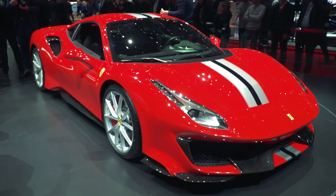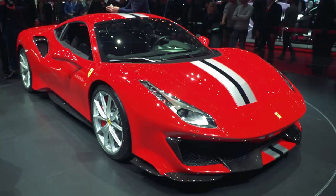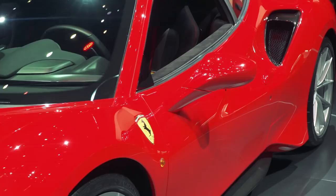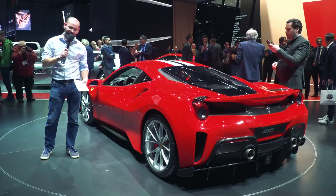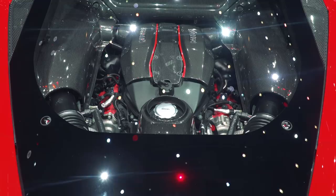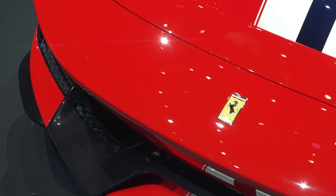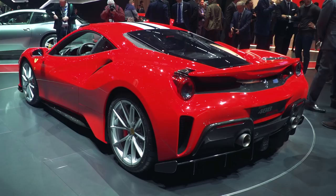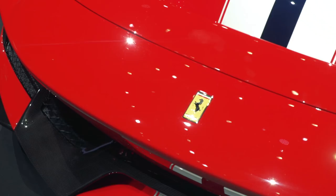This is the Ferrari 488 Pista. There's loads to tell you about this and it's all in the details. This is the follow-up to the 430 Scuderia and the 458 Speziale — it's a special series V8-powered mid-engine Ferrari sports car. It's got a challenge engine, basically — that's the race car engine dropped into the standard 488. That makes 49 horsepower more than a regular 488 engine, so it's now the most powerful V8 engine that Ferrari has put in a road car. It has 711 brake horsepower — 720 metric. It drives through a slightly tweaked version of the standard gearbox.